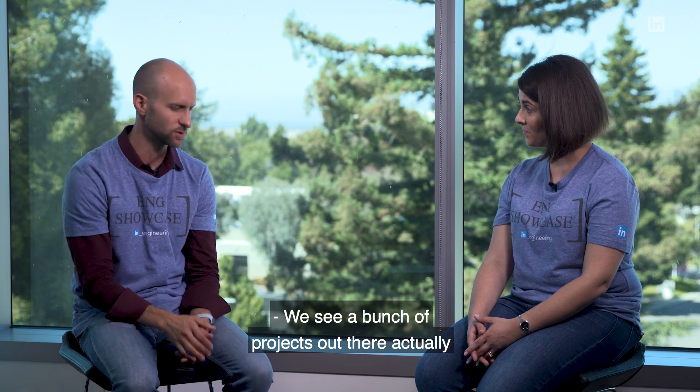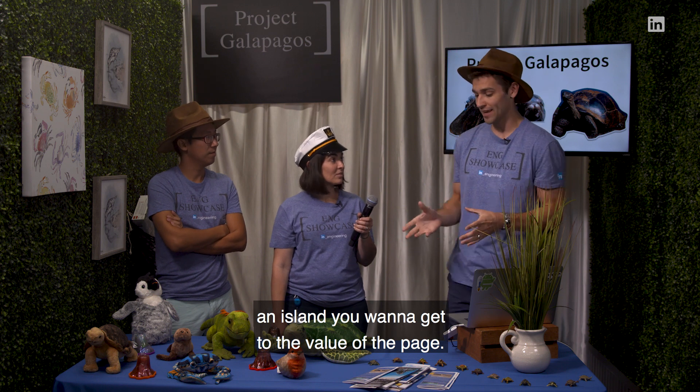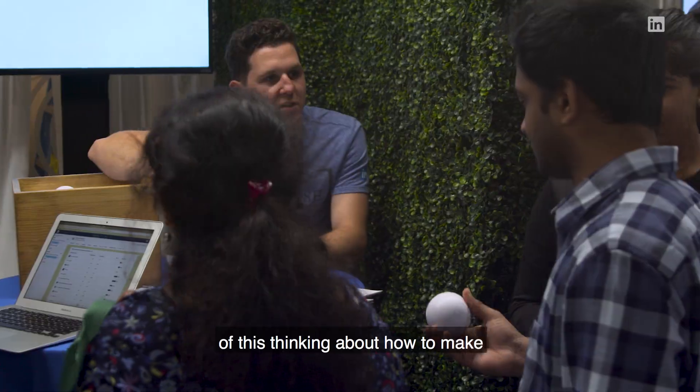You see a bunch of projects out there — Project Dash, Project Galapagos. If you visit a page just like you visit an island, you want to get to the value of the page. A bunch of projects have come out of this thinking about how to make our application developers more productive.